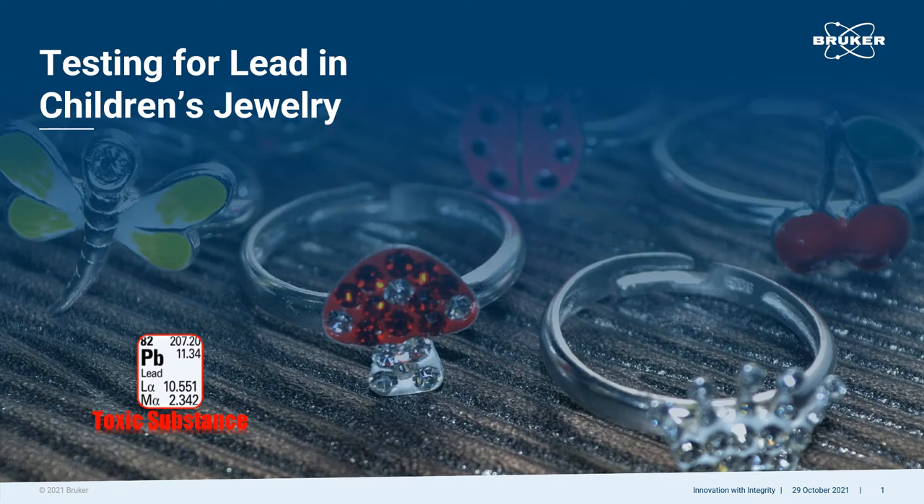The long-term harmful effects of lead exposure to children under the age of 12 are well documented. Unfortunately, some children's jewelry contains lead. This presentation explains a fast, straightforward, and non-destructive method to test children's jewelry for dangerous levels of lead.